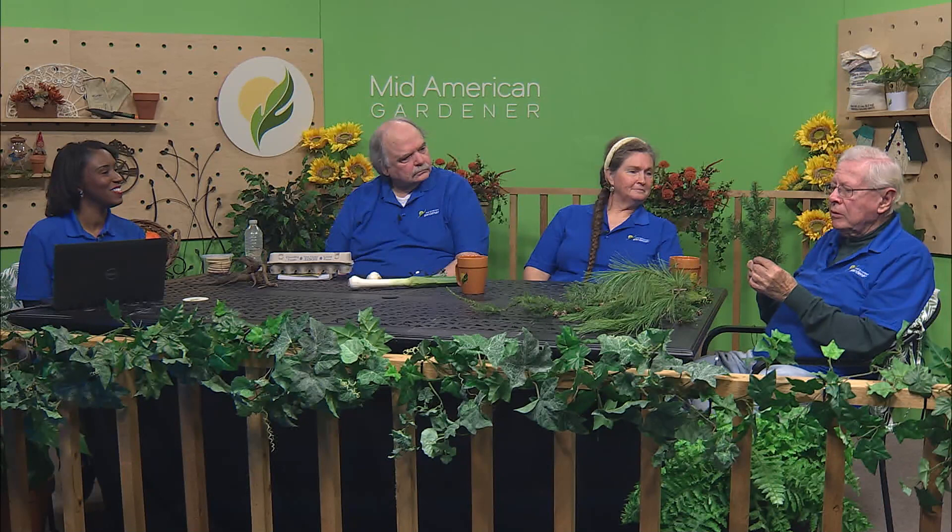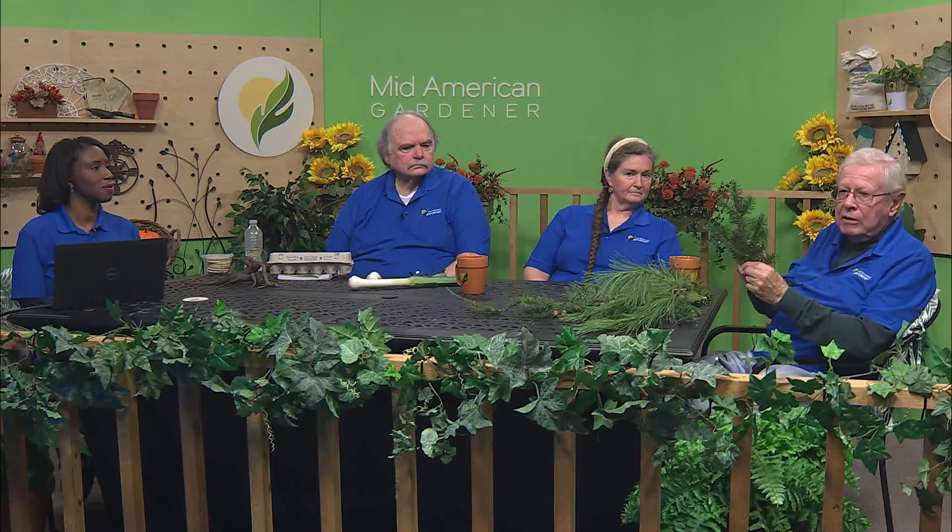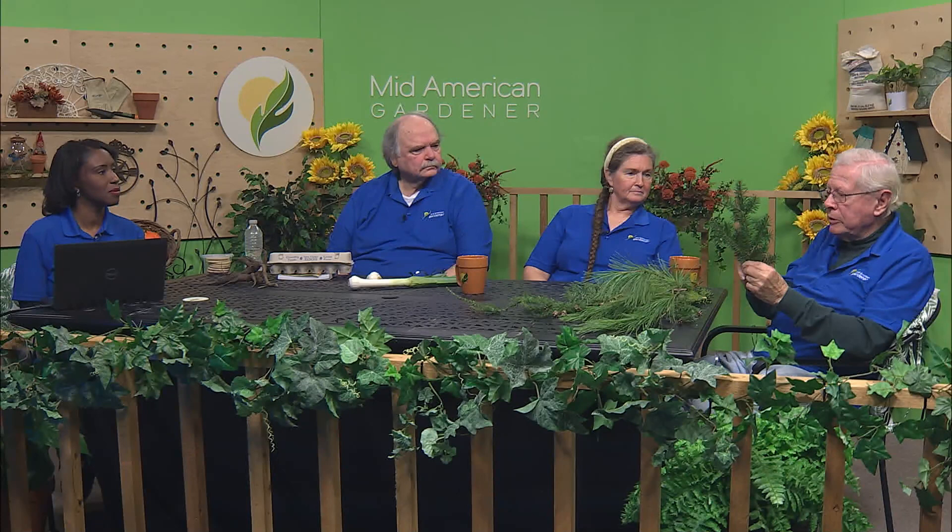This evergreen is called concolor fir — C-O-N-C-O-L-O-R fir. It looks a lot like balsam and they once thought it was the same species, but it is different. Concolor fir is a little bit better plant than balsam. As a kid I raised balsam in Ohio, but it didn't do very well there. Here in the Midwest the concolor fir does much better — a nice plant to use for ornamentation. Another very nice evergreen is concolor fir — these get to be big trees but they do extremely well in the Midwest.